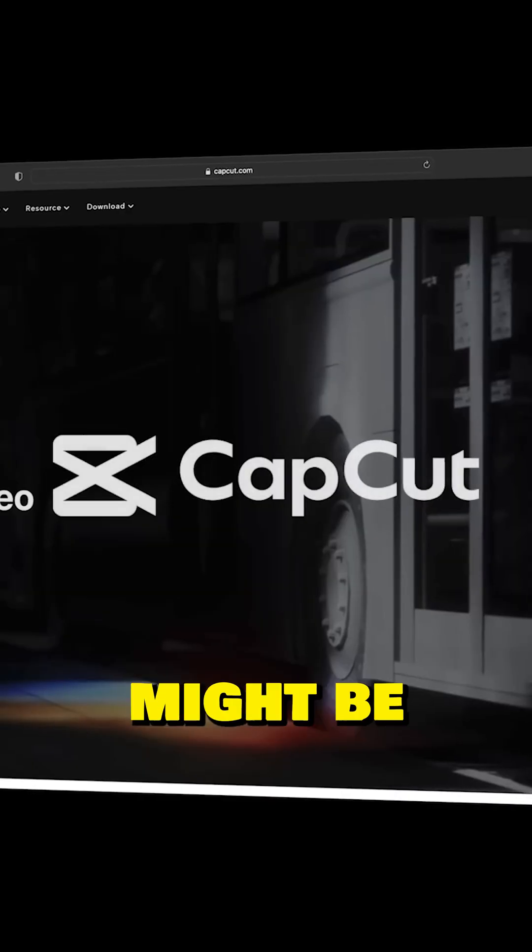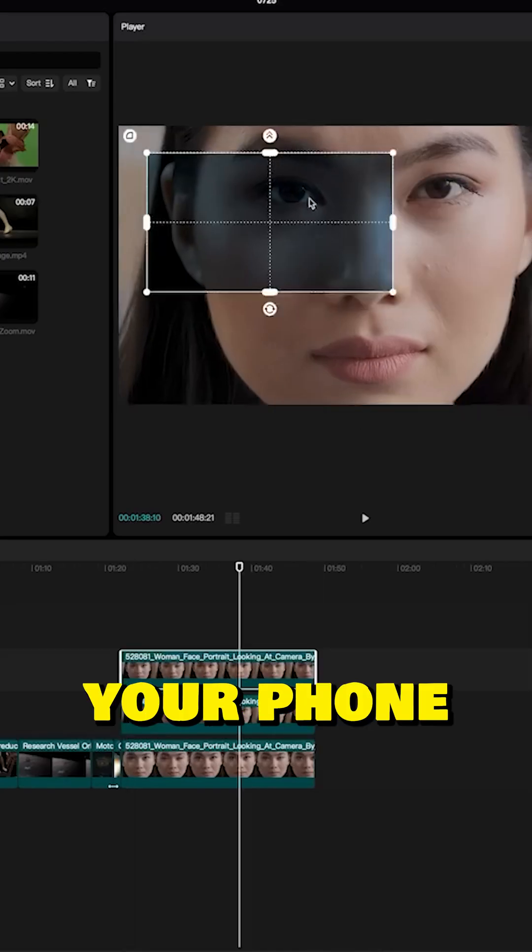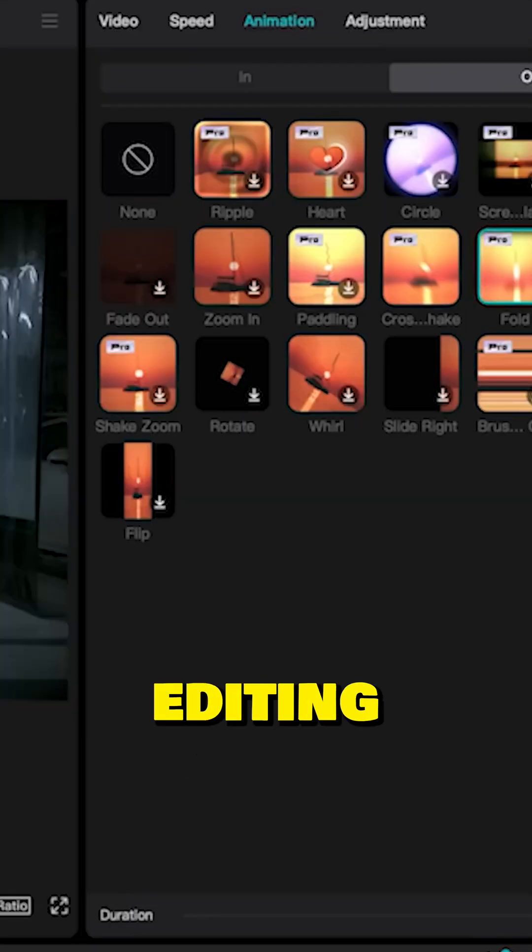If you're just starting out, CapCut might be for you. You can edit on your phone and it also might help teach you the basics of editing software.